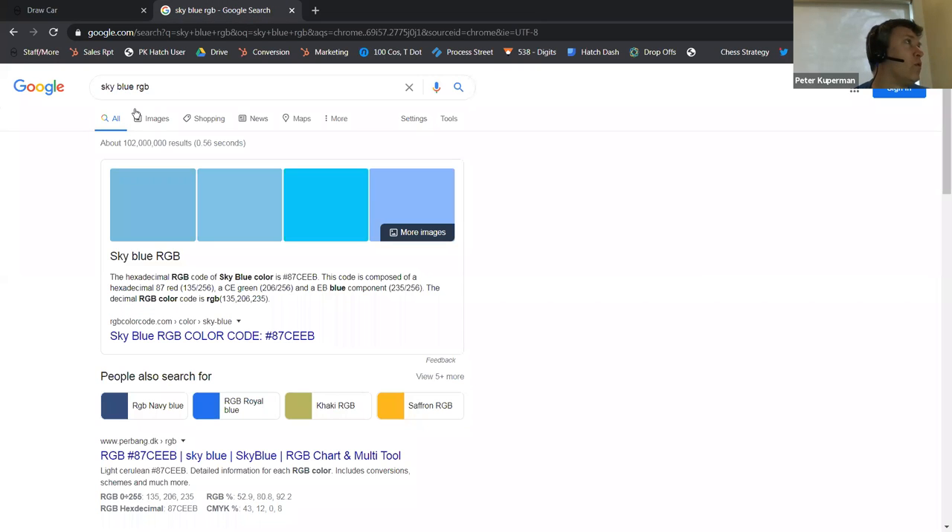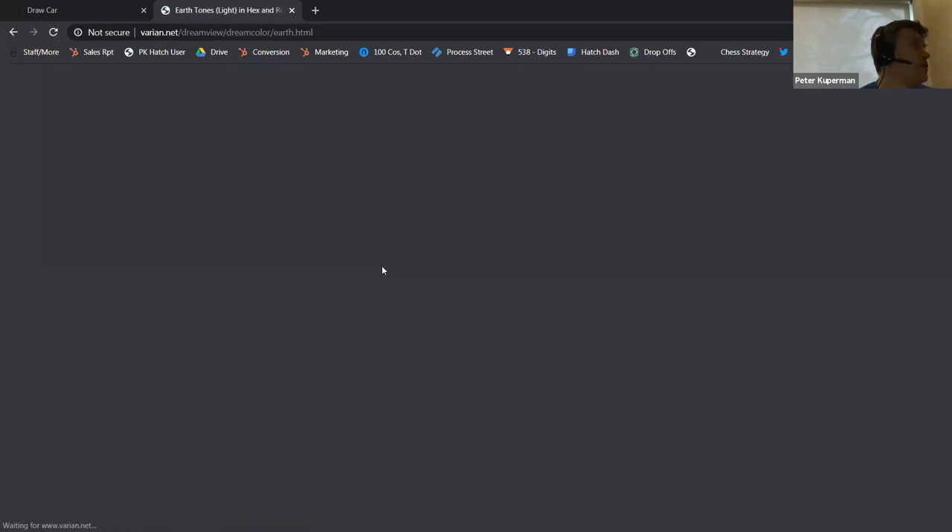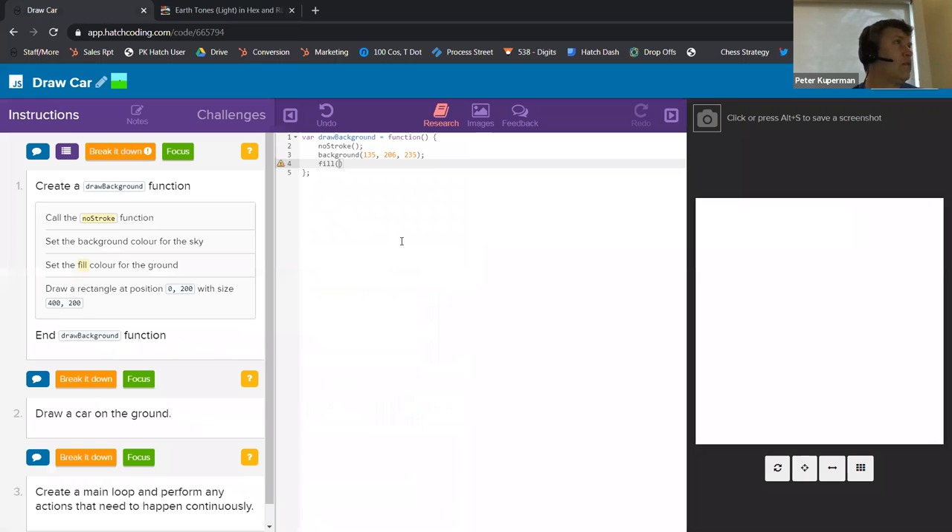Set the fill color for the ground. We're going to search 'ground RGB' — earth tones. We can click on here and pick a good ground color. We're going to go 148, 62, 15. You can copy and paste from outside anytime, or you may have to type it in. Then we're going to draw a rectangle at position 0, 200 — that's right on the edge, the top-left corner in the middle — size 400, 200, which is all the way across and all the way down.